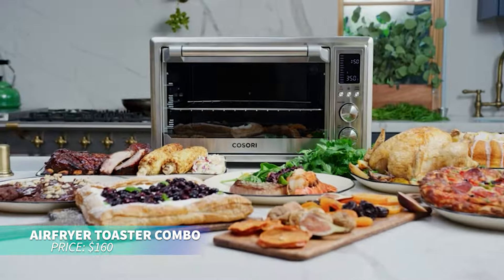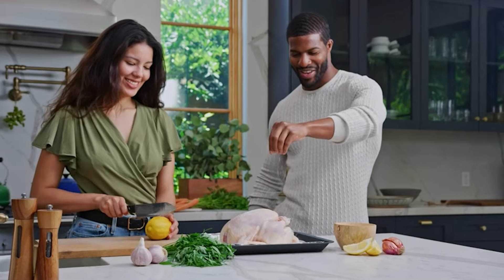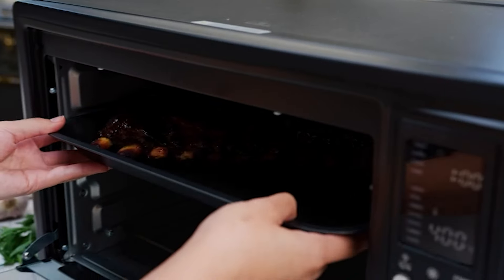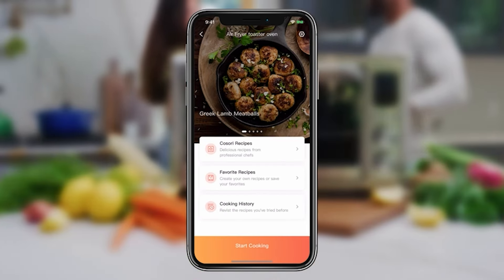This smart air fryer toaster oven is perfect for healthy cooking. It can air fry, bake, and roast for up to five to seven people. With a 32-quart capacity and 13 preset functions, it's versatile and easy to use. Plus, discover 130-plus recipes through the app for cooking inspiration.